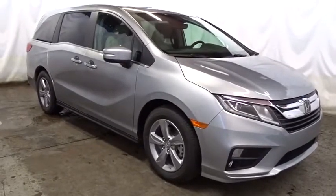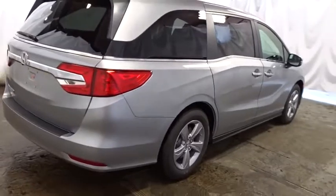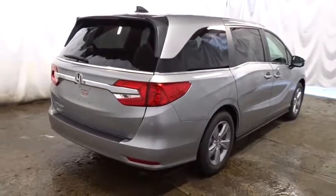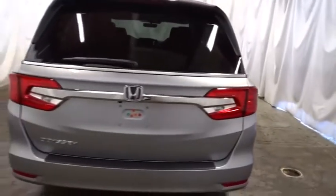Keyless entry, backup camera, leather-wrapped steering wheel, Bluetooth, front-wheel drive, fog lights, clock, trip computer, brake assist, auxiliary audio input, tachometer, subwoofer, engine immobilizer, tinted glass, power rear window sunshade, leather shift knob.